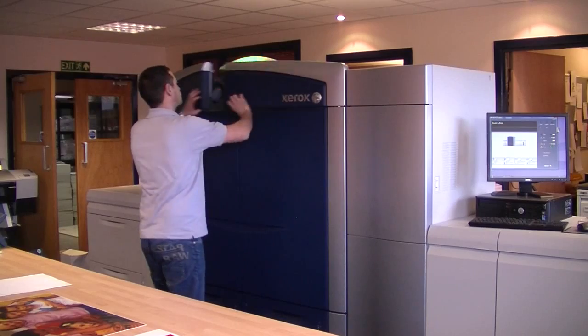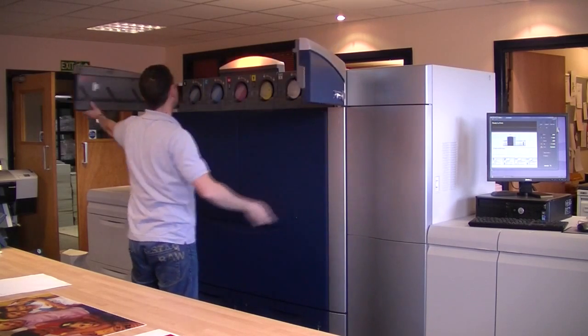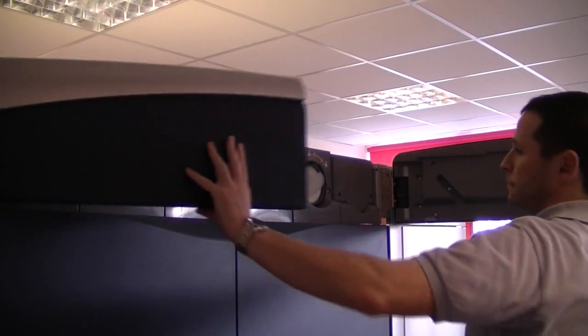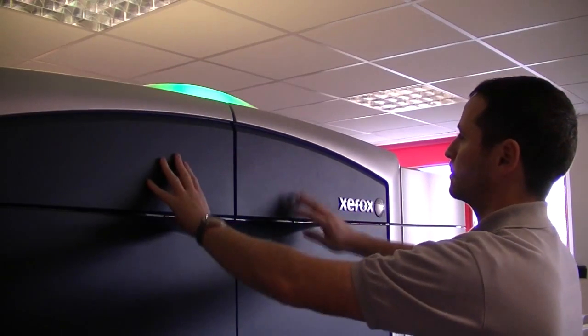We really needed to be part of the future, but when we went to Xerox the machine we went to see really didn't press the buttons with us — it really didn't convince us that this is the machine we absolutely must have. But then we saw the Xerox Colour Press 1000 and I can honestly say we were completely and utterly amazed with the quality that that machine produced.